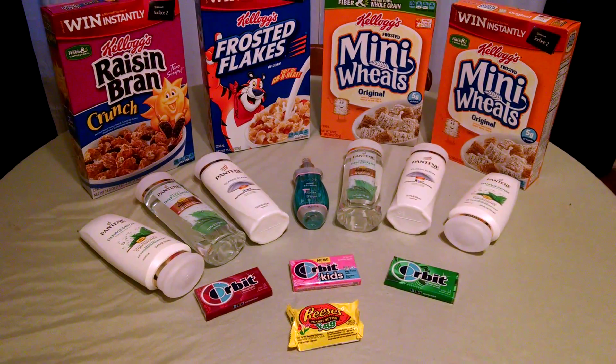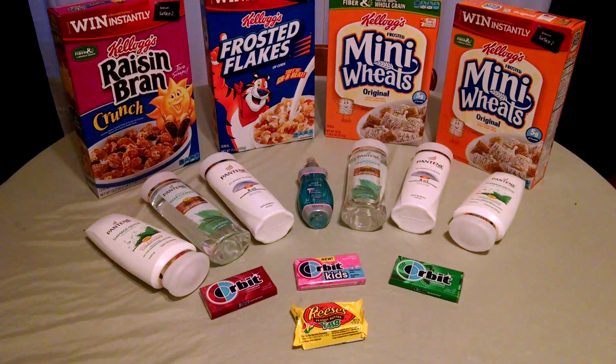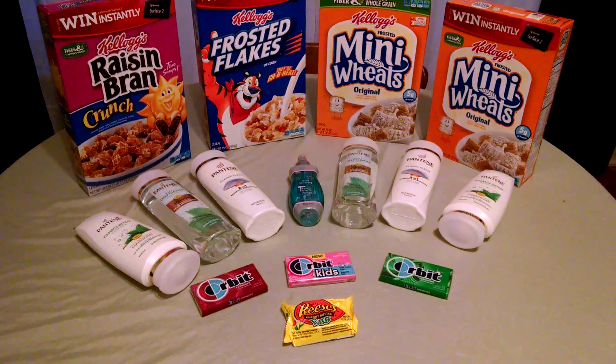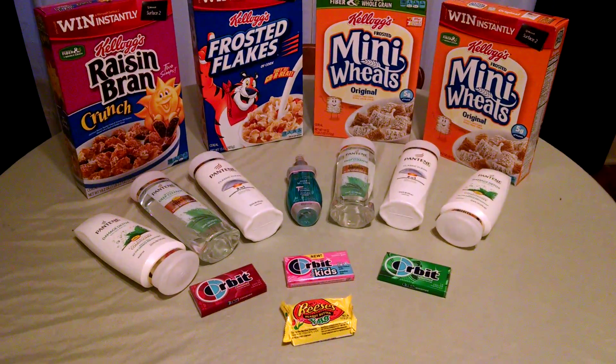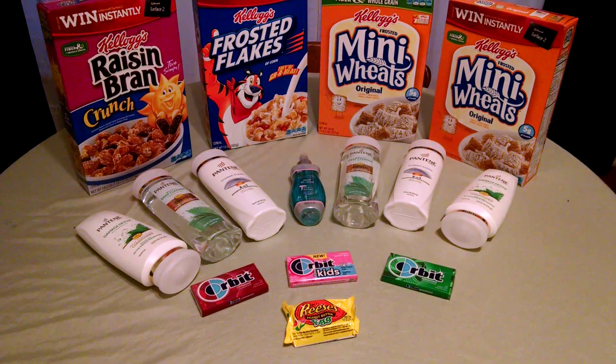The Orbit gum is not on sale. I happened to receive a printable for buy two packs of gum, get one free, and then there was a $0.50 off coupon in the Risa inserts, making those under $3 for three packs of gum. So that was a good deal for me.